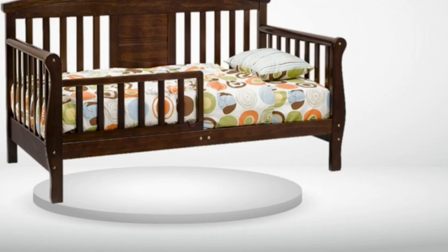The wood is a nice sturdy quality. It is not the easiest to put together, but was worth it.